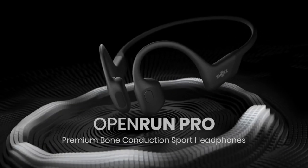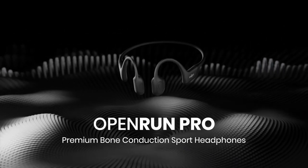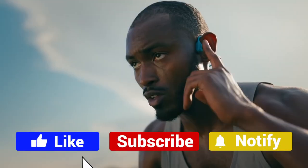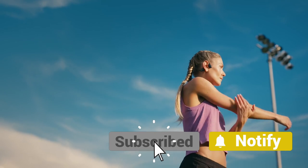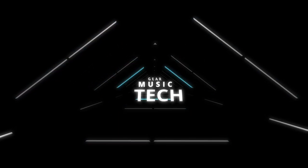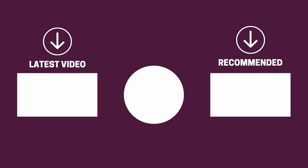And there you have it folks — the five bone conduction headphones that got us excited this year. If this video helped you in any way, let us know by giving it a like, and if you're new here, hit the subscribe button. If you'd like to see more reviews from our team at Gear Music Tech, check out this one on outdoor speakers on the left or this one on sports headphones on the right. We look forward to seeing you back here on Gear Music Tech soon. Bye for now!